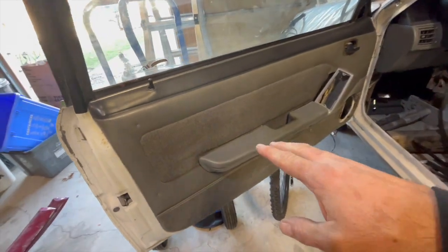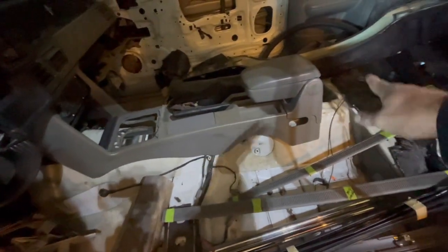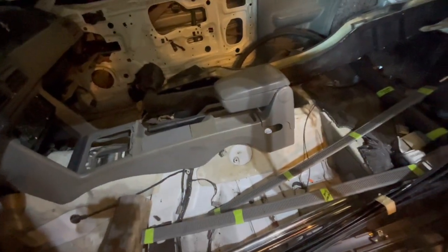A few people did ask what I was doing. I still haven't decided what I was going to do, but I'm out in the garage today. I went and picked up a few things for the coupe. I ended up getting some door panels, some armrests, and I ended up getting the center console and the center console armrests.